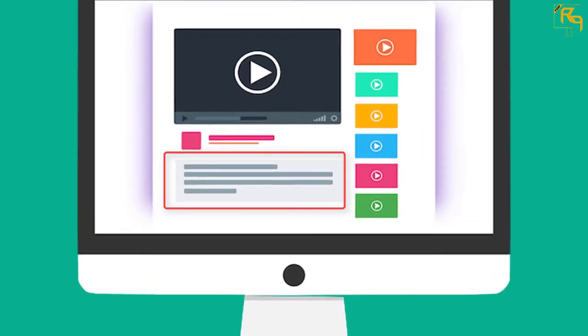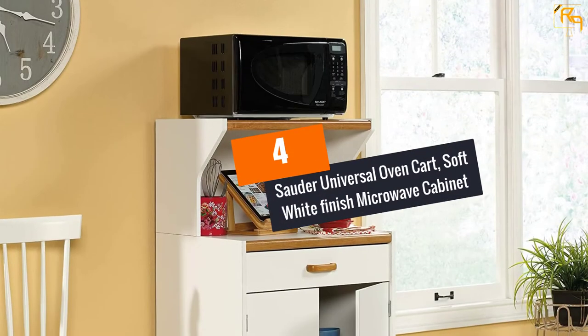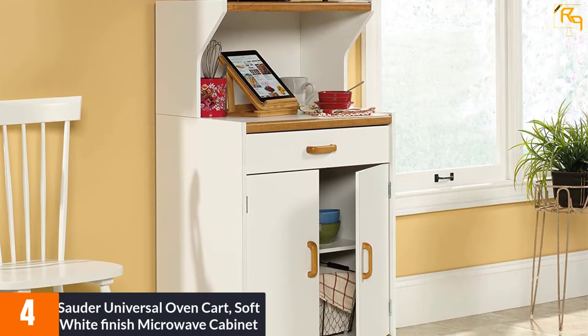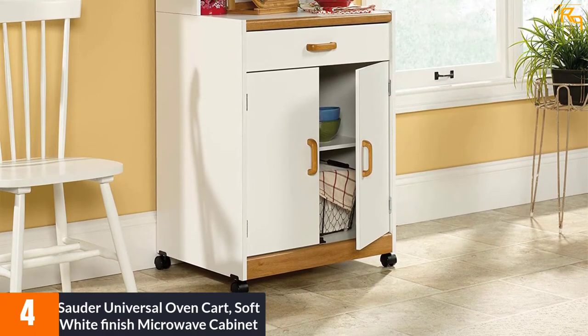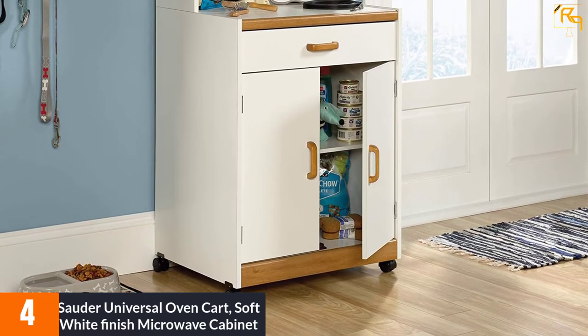Check out the description for more information about this product and the latest price. At number four, the Solder Universal Oven Cart in a soft white finish microwave cabinet. This universal oven cart is suitable for most kitchen decor to safely hold appliances like a microwave, toaster, or other kitchen utensils. The spacious open shelf area works as an excellent spot to keep your cooking accessories.